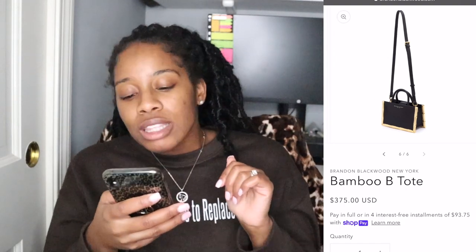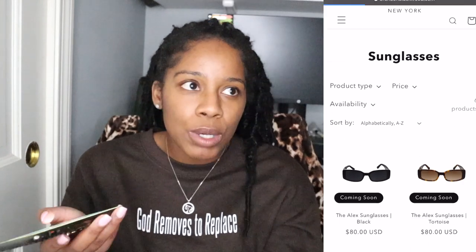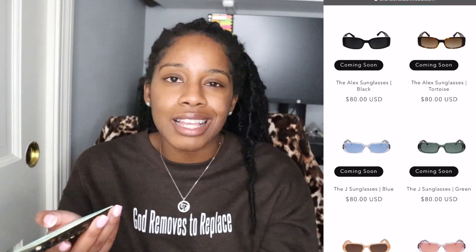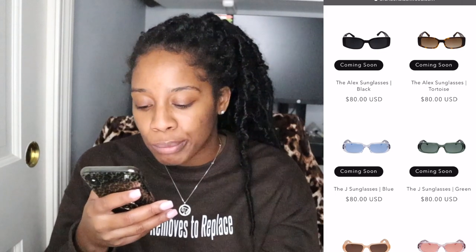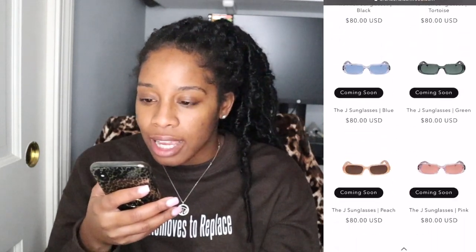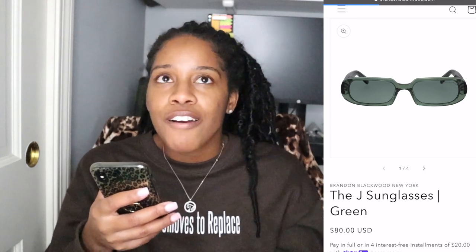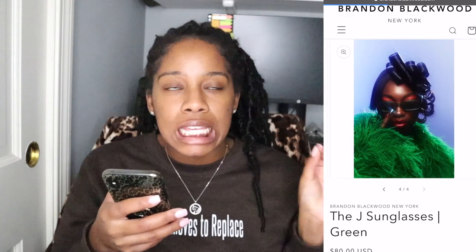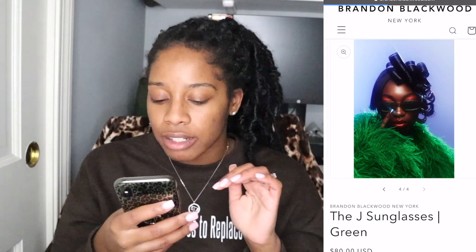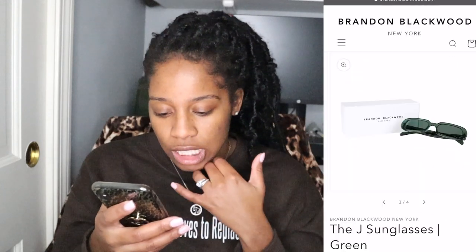I also wanted to look at the sunglasses. I've been really into sunglasses lately — I wear regular eyeglasses so it can be tricky, but I've been thinking about getting a pair. These are the J sunglasses in green. As you know, green is the it color right now — that emerald green — and I feel like these glasses would pair really well with a lot of my green outfits. This one is $80, and I think I'm gonna add that one.